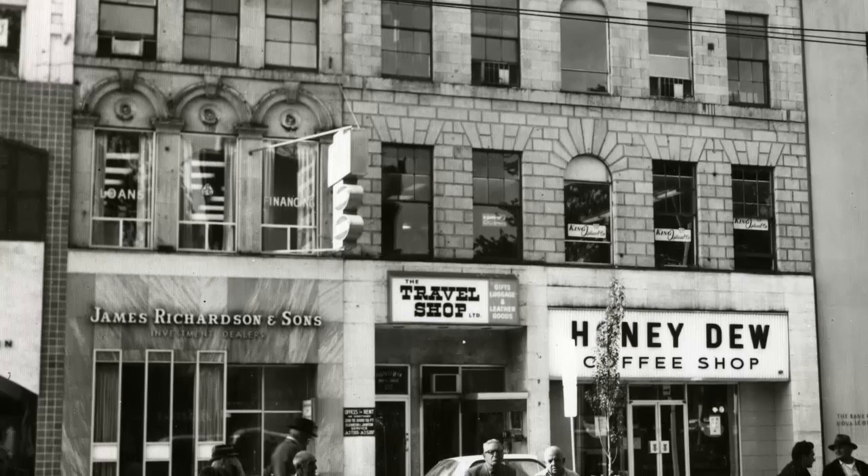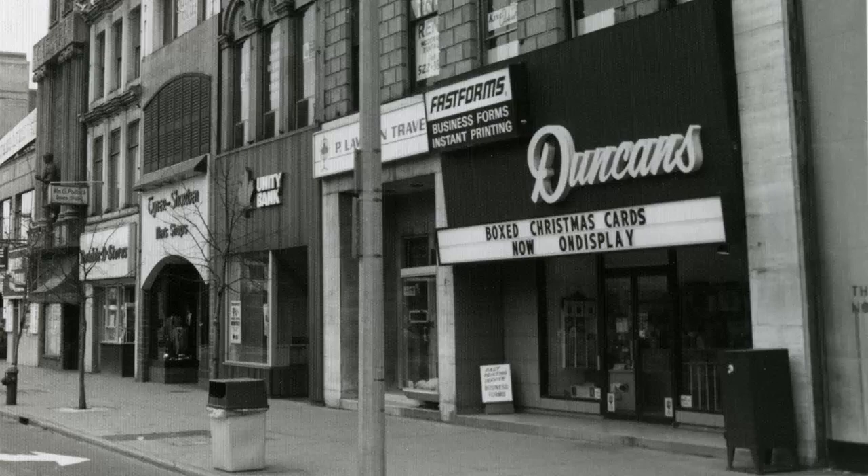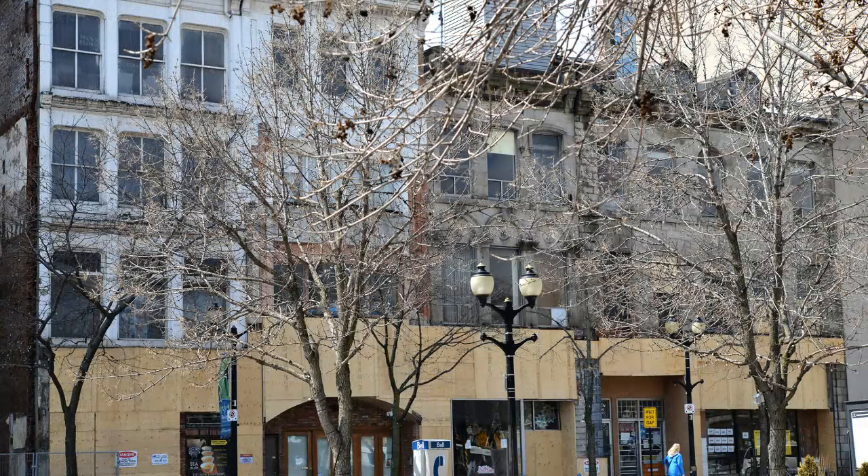Robert Duncan and Company moved in after their building was expropriated for the construction of Jackson Square. The space was used as a book and stationery store. The buildings in this section of the block are currently vacant and have been boarded up, and the building that housed Caesar's Restaurant and Dinner Theatre has been demolished.